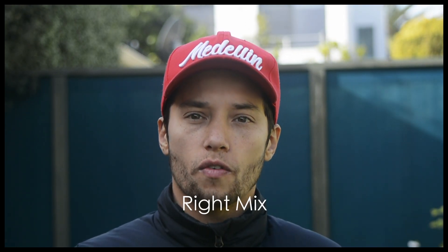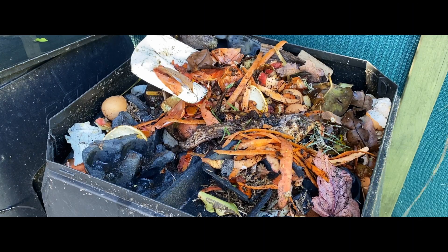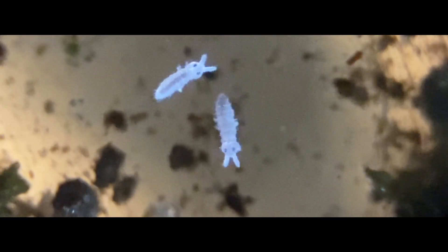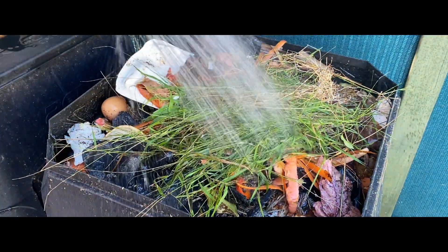The process of composting involves a balance of key elements. It requires the right mix of carbon-rich materials, often called browns, such as dry leaves, sugarcane mulch or carton, and nitrogen-rich materials, known as greens, such as fresh grass clippings or vegetable scraps. The microorganisms responsible for composting require oxygen and moisture to do their job effectively.